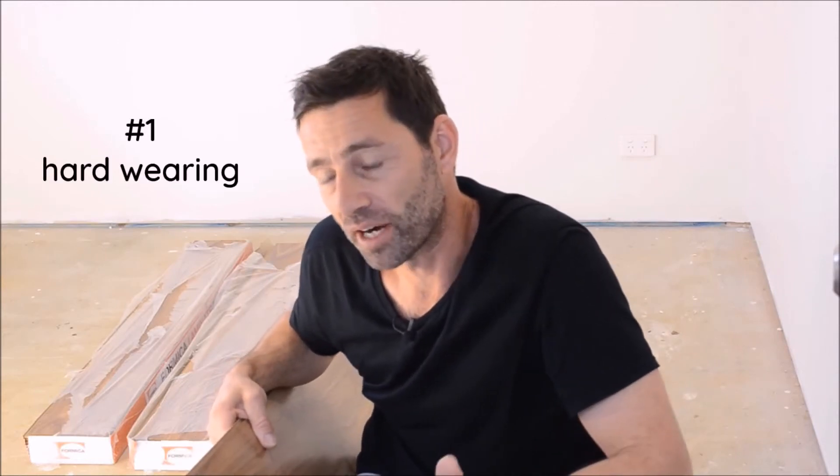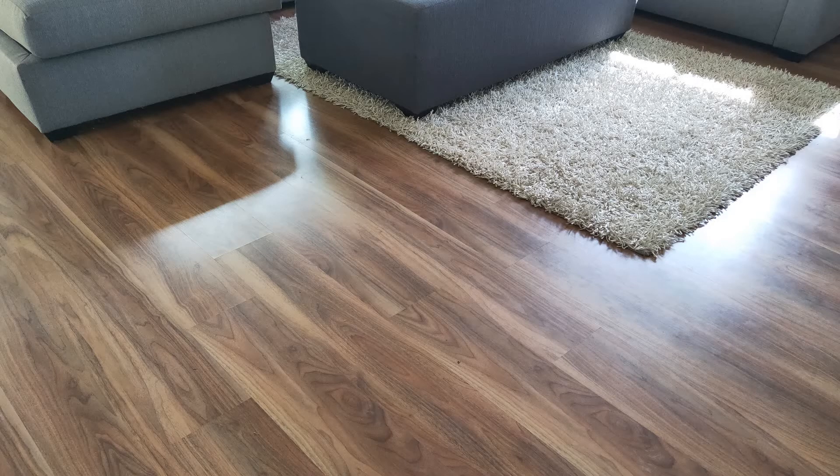This product is so hard wearing, it's virtually scratch proof. Admittedly I still do put those little pads under the legs of furniture, but I'm not gentle and my kids aren't gentle, and after three years the laminate flooring in the rest of the house is still perfect — there's no scratches on it.